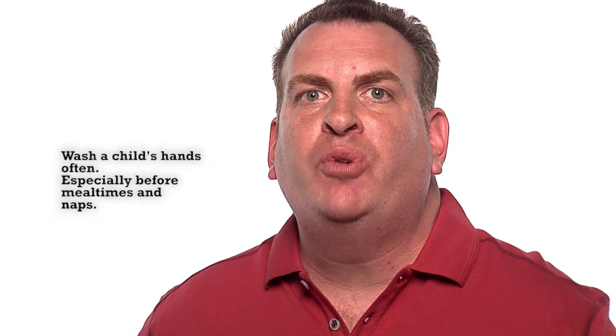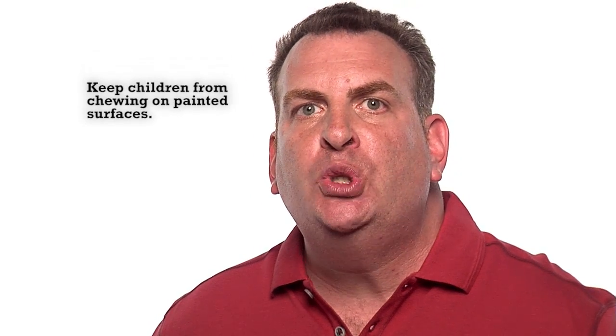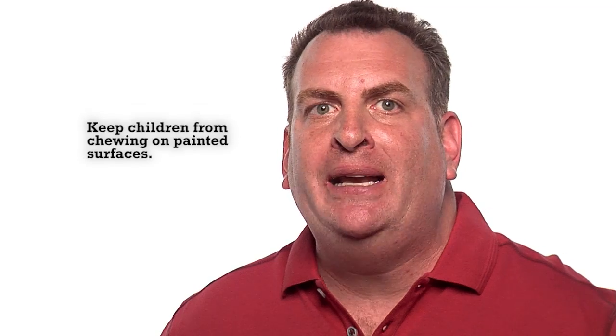The good news is that you can help reduce exposure to lead hazards in your house or even when visiting family and friends who live in older homes. Wash your children's hands often, especially before they eat and before naptime and bedtime. And keep play areas clean. Wash bottles, pacifiers, toys, and stuffed animals regularly. And keep children from chewing on window sills or other painted surfaces.